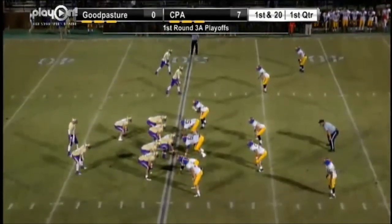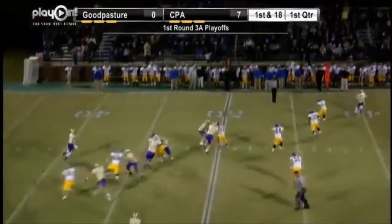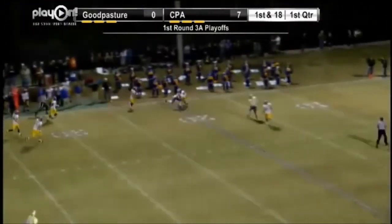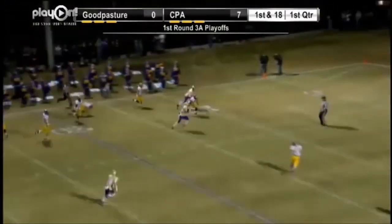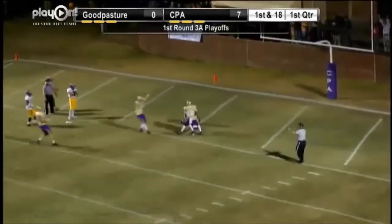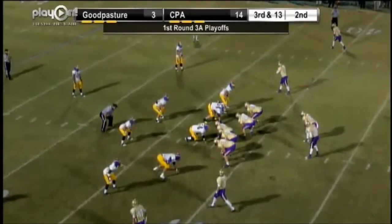Mitchell has three receivers out, two backs with him. Takes it through, rolls to his left, looking downfield for Rashard — it's wide open. Thomas Rashard makes the catch. Still going, Rashard breaks the tackle, down to the five, spinning his way into the end zone. Wow, terrific throw by Mitchell. 8:16 on the clock.